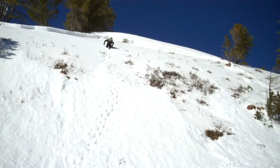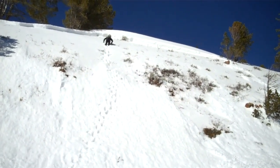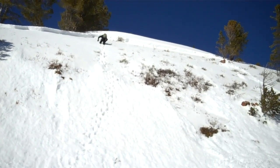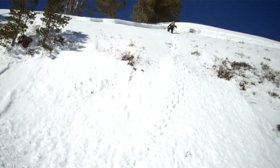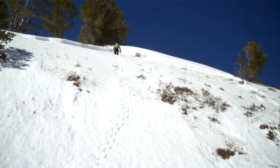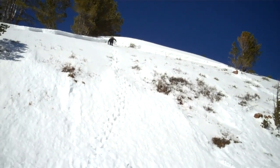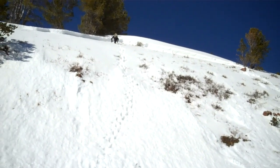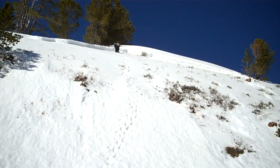We're here in the Taylor Fork, just above Sage Basin. This slide occurred on a south-facing slope about 8,700 feet. By the looks of it, the slide is a few days old, but it's just a good indication of where triggering an avalanche would still be likely — kind of in these areas where the snowpack is thinner. And you can see it's a really steep rollover here.